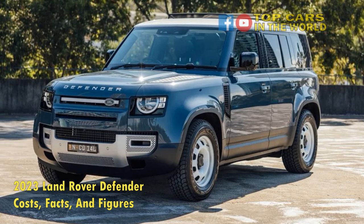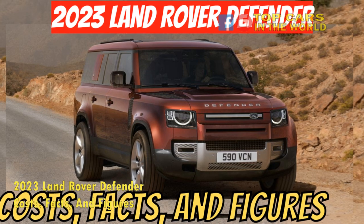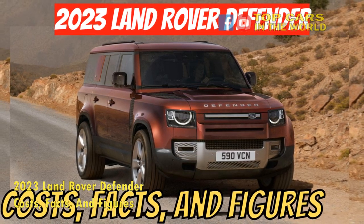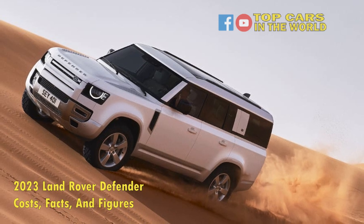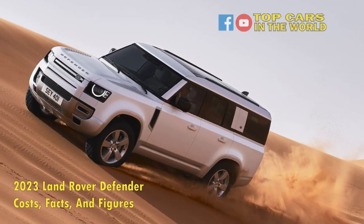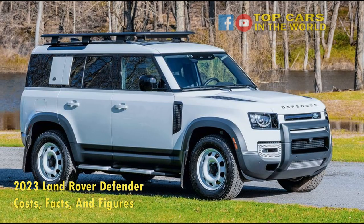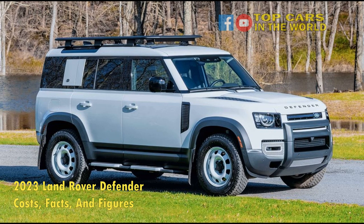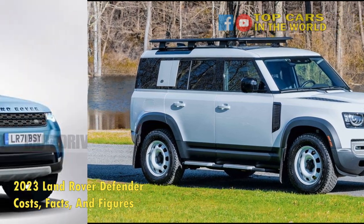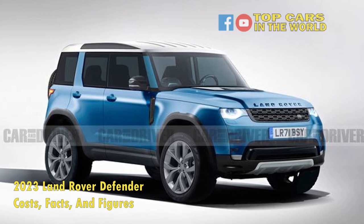For the most part, the 2023 Defender's interior remains unchanged from the previous few model years. The 2021 V8 models also introduced the latest generation of JLR's PIVI Pro infotainment system, which now uses a much larger curved screen and packs a better interface and more features. Otherwise, it's Defender business as usual — it's comfortable, luxurious, but also more durable and soil-proof.